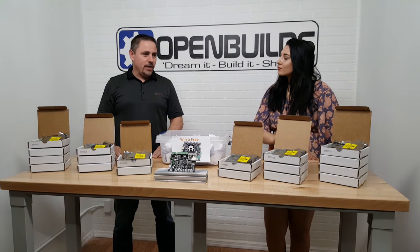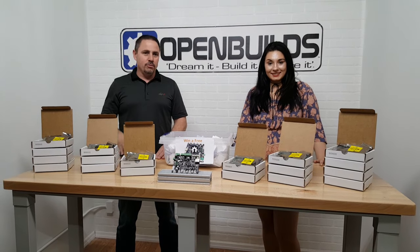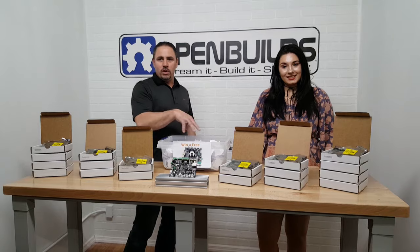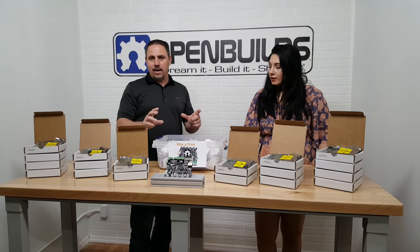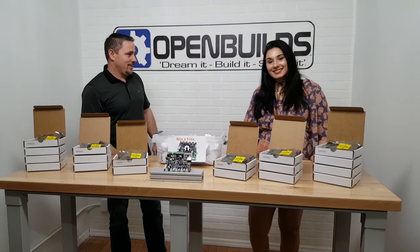We want to thank everyone for entering. We had a huge turnout and we loved what we read about all the entries. We actually printed out what people posted in their entry, so when we pull the actual entry we'll read it out — it'll be pretty cool to see what they're going to use the smoothie board for. So without further ado, Sierra.